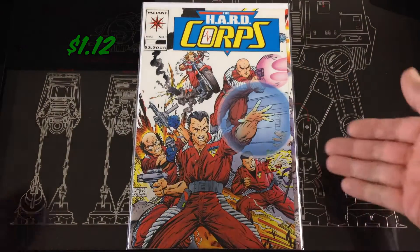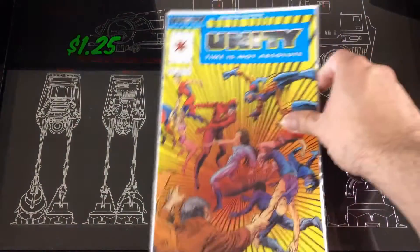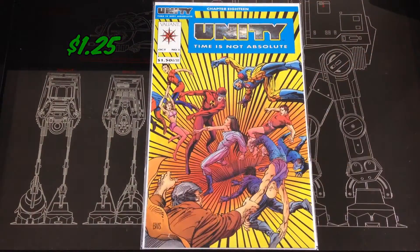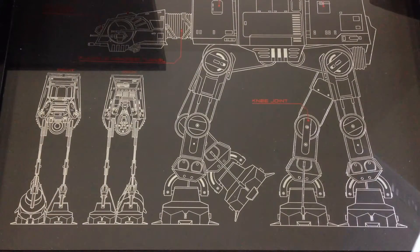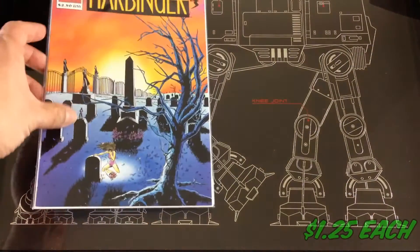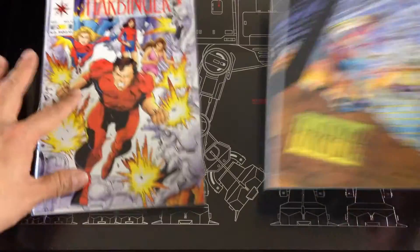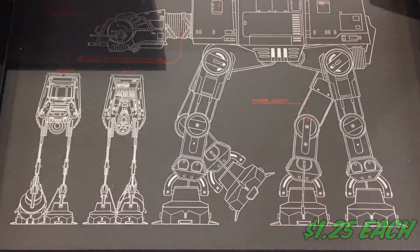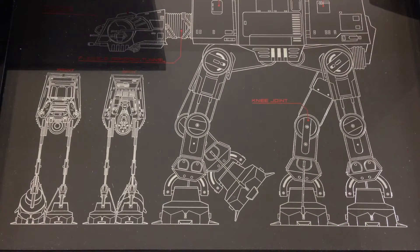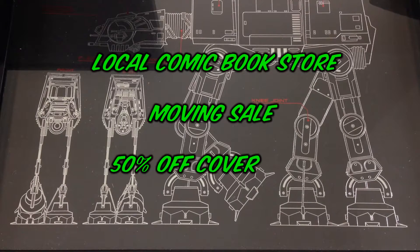Hardcore number one in near-mint condition, so I had to pick it up. Unity number one. I've been trying to get the first Harbinger run — I have a couple of them so far — so I picked up seven, eight, nine, and twenty-five.